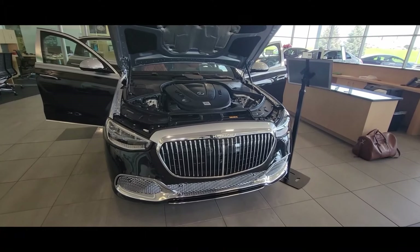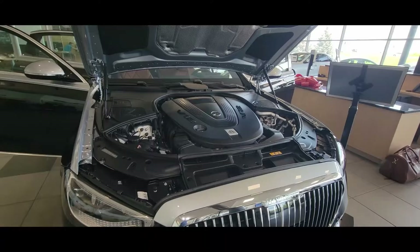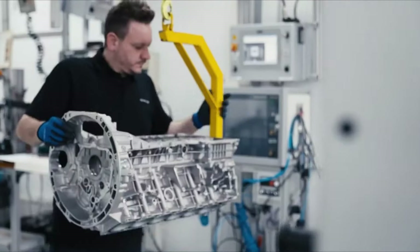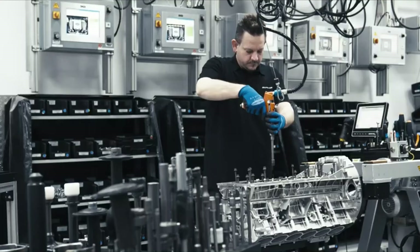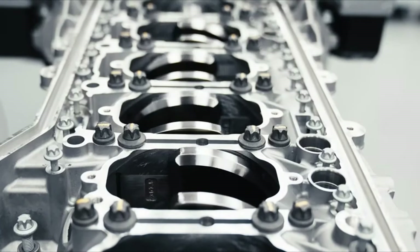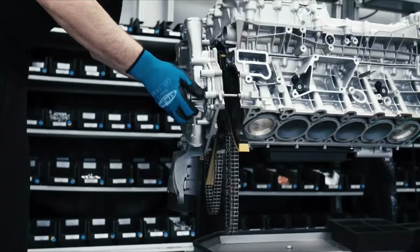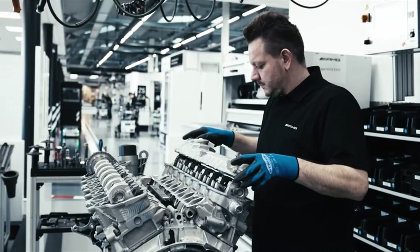Under the hood you have a 6-liter V12 with 621 horsepower and 664 pound-feet of torque. Each engine is hand-built in Germany — one technician puts the entire engine together, going through specific steps, measurements, and torque specs to ensure peak performance. That's why when you see a Mercedes engine, you'll find one man's plaque on it.